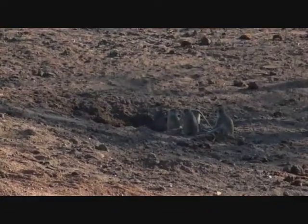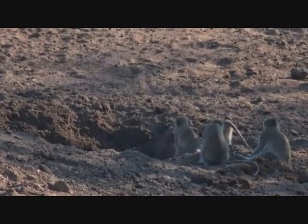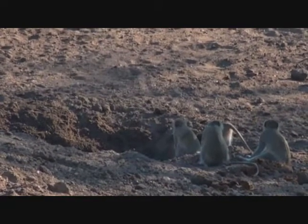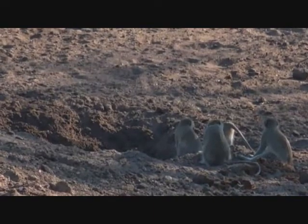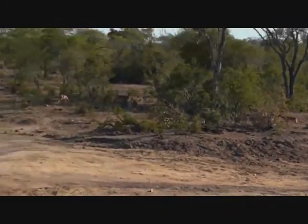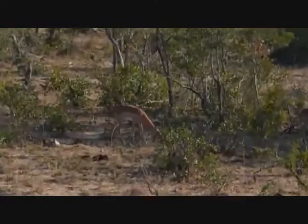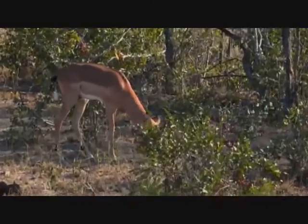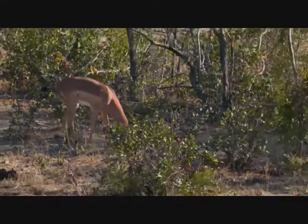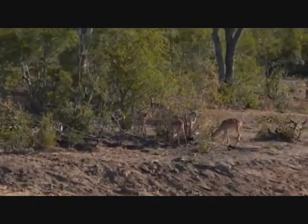The water hole was dug by elephants. Elephants are very clever - they're able to feel whether there is water flowing underneath the surface, and here there is water flowing under the surface so they've dug a big hole with their feet and tusks. The monkeys and many other animals have come down to drink. To the left we also have some impala, which are the most common antelope species here - similar to deer in North America, but called an antelope.